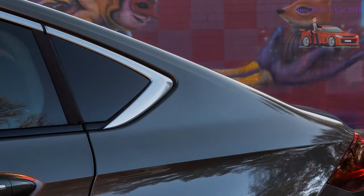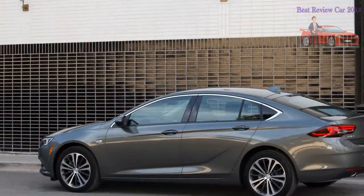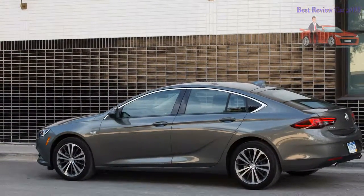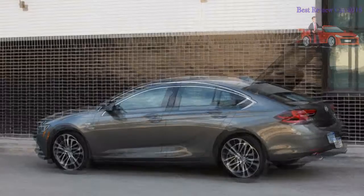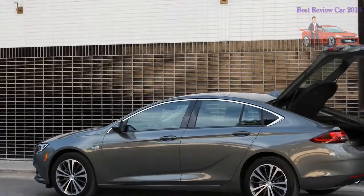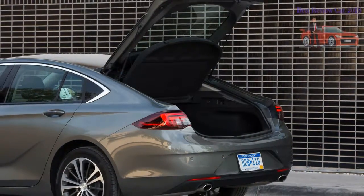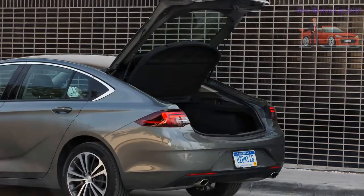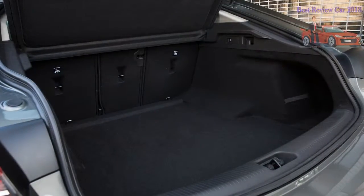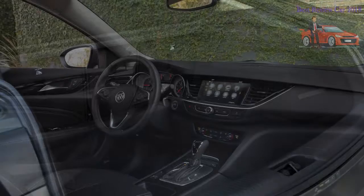We were surprised by how unobtrusively the lane-keeping assist system functioned. Another surprise was how reassuring and communicative the brakes felt — seriously, they're great. Few Regal buyers are likely to explore the outer reaches of its performance envelope, though; for them, the quietness and suppleness of its ride will be the dynamic aspect they'll appreciate most, and indeed the Regal is always quiet, especially considering that it's a hatchback lacking the insulating benefits of a fixed rear bulkhead.